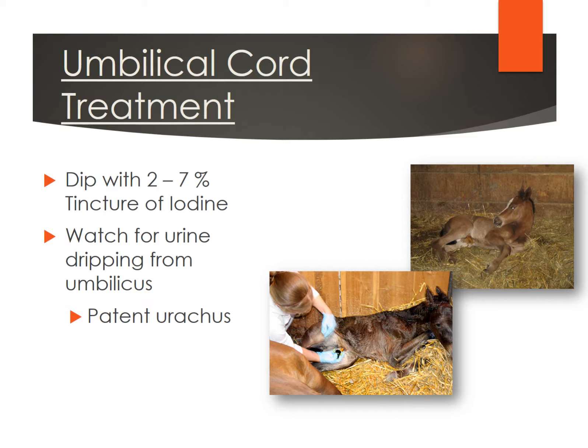Normally the umbilicus will close up and this doesn't happen very much, but it's something to watch. In all the years that I foaled out mares, I did have one foal that had this type of issue. It can be treated by a veterinarian if it doesn't close on its own — they can cauterize it, and sometimes it does need surgery. So make sure that navel closes up and gets dry.